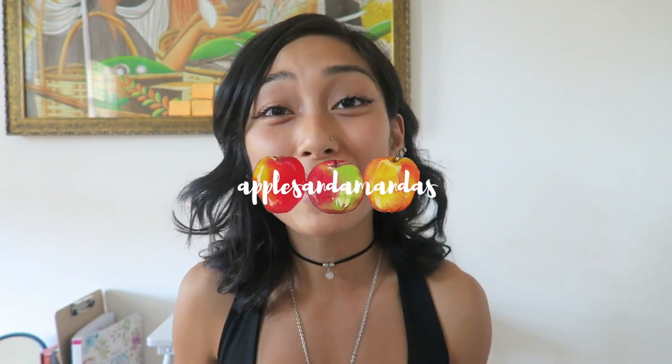As you guys can tell, I'm really bad at being consistent with favorites videos. To be honest, this video isn't very particular — it's not like your normal favorites video. It's just a bunch of things that I like that I thought I'd want to share with you that kind of fit into a favorites category. Some of these things I just started using last week and some I have been using for months.